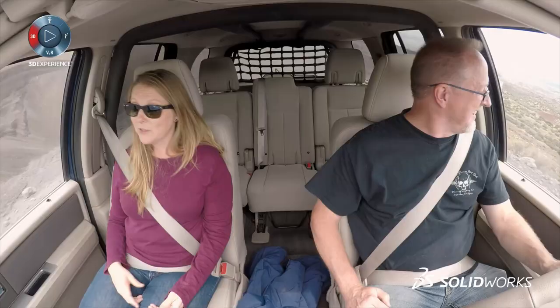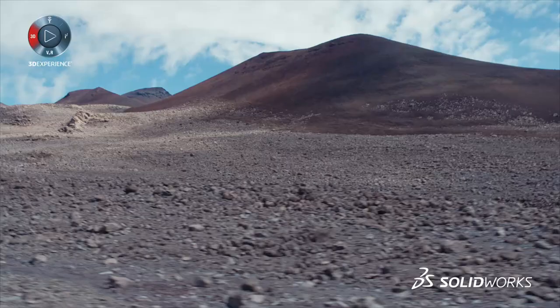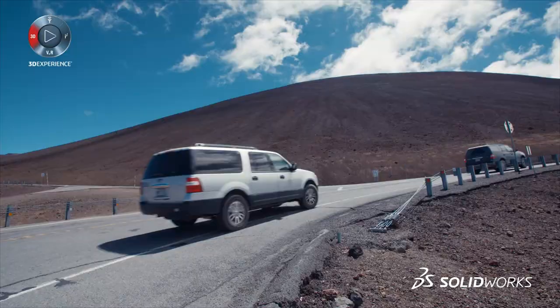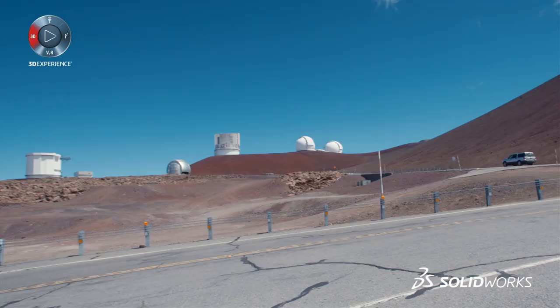Once we hit the mid-level facility, the roads will turn gravel, very rough. As we're on the dirt road up the mountain, it's going to start looking like Mars. Mauna Kea is the best place on the planet to put a ground-based telescope. The main reason for that is isolation — isolation and elevation.